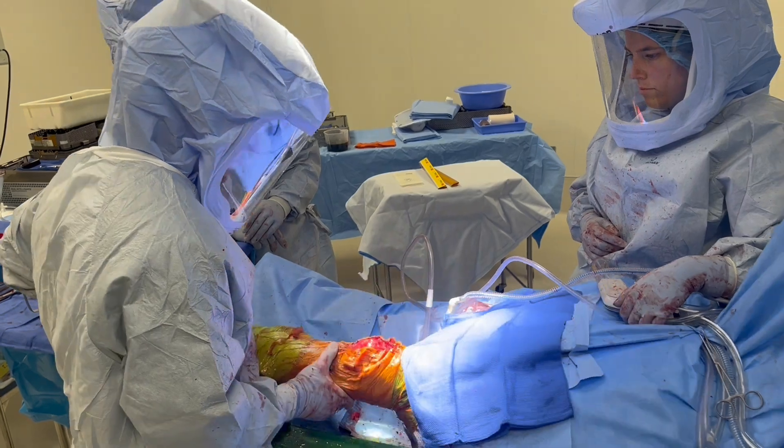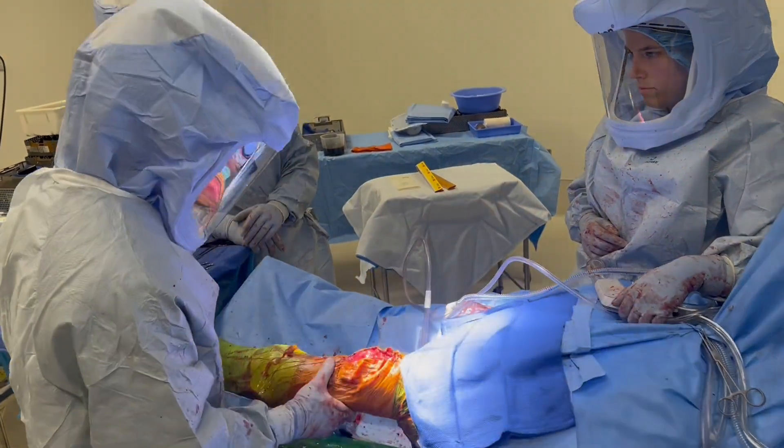Post-operatively the patient can now begin their physical therapy with range of motion and weight bearing as tolerated.